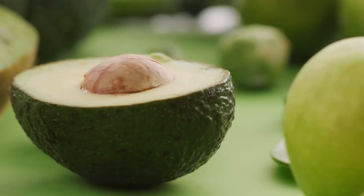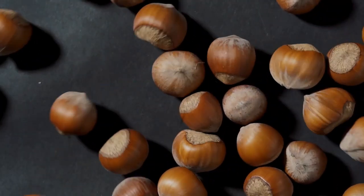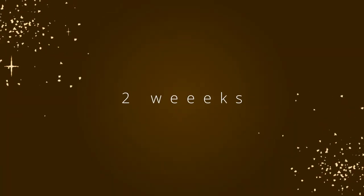It says avocado, almond, soybean, macadamia, and olive oil — those are the five ingredients it has. And it says 48 hours long-lasting nourishment, visibly reduces the appearance of stretch marks in two weeks.